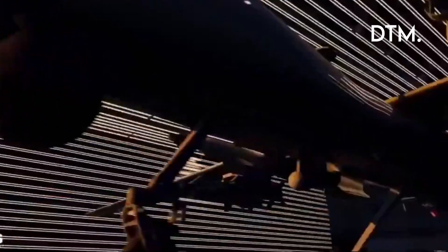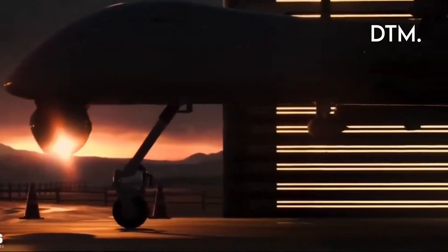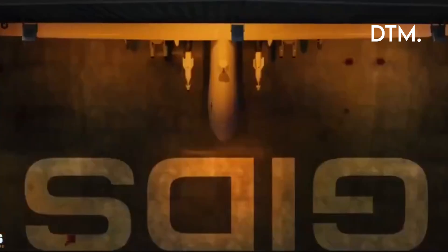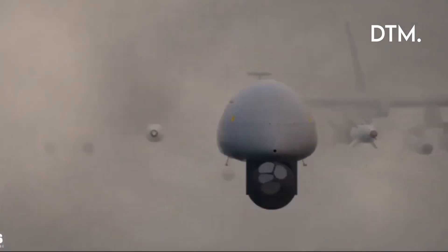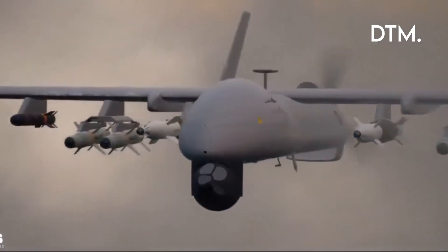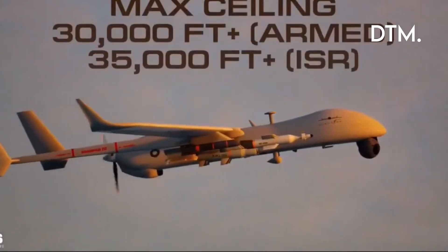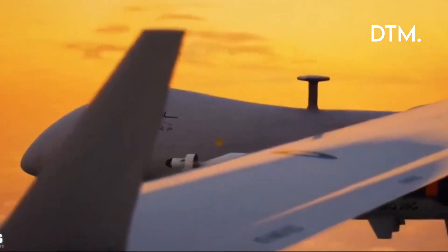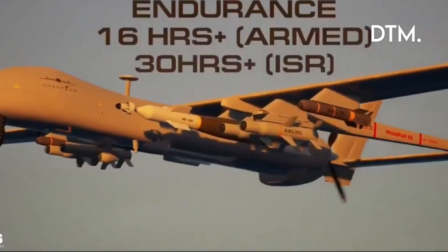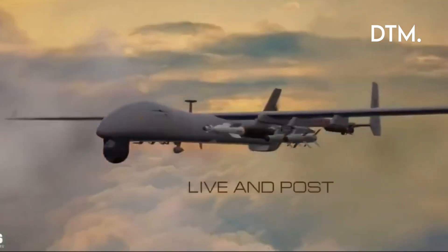Survivability is another issue. In contested waters, UAVs face fighters, ship-borne SAMs, and electronic attack. High-ceiling patrols help, but Pakistan will need layered tactics: high-altitude standoff patrols, EW measures, integration with fighters and escorts, or simply operating under protective umbrellas. Payload trade-offs are unavoidable — carrying a torpedo reduces loiter time or forces removal of sensor packages, so commanders will tailor loadouts for ISR, ASW search, or armed interdiction.